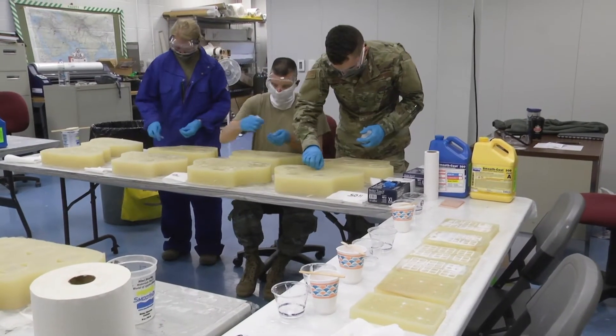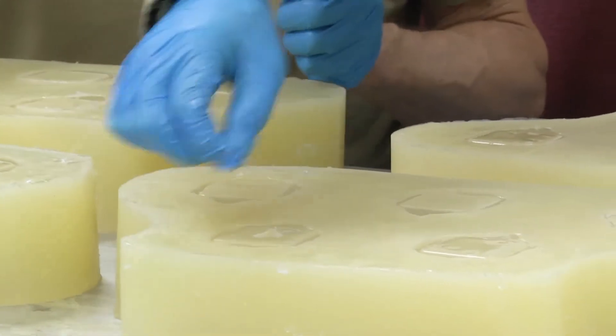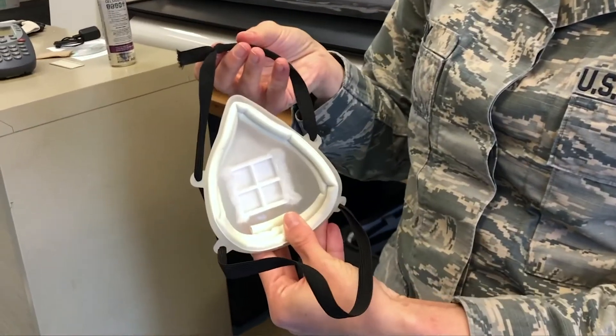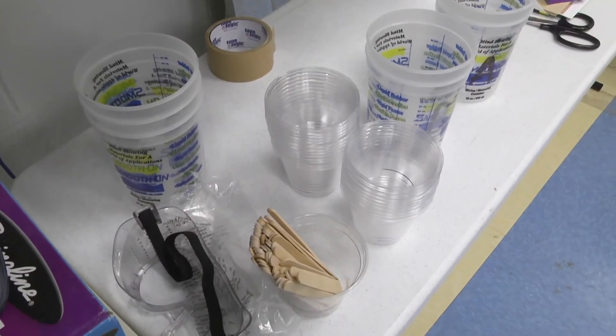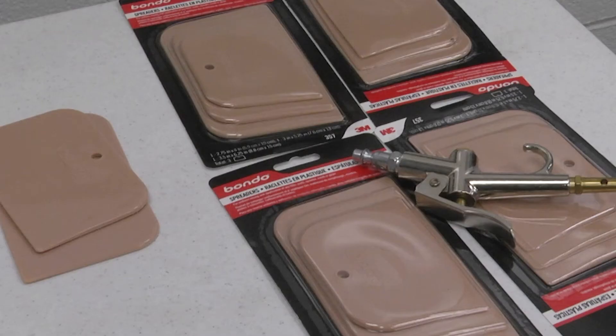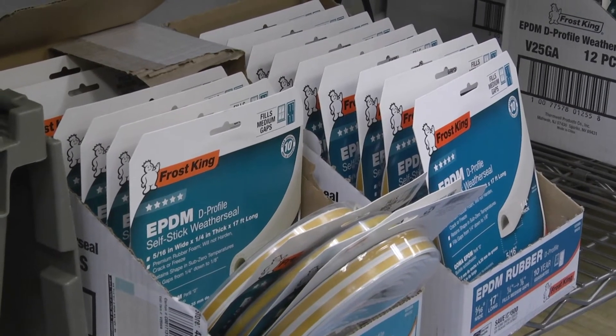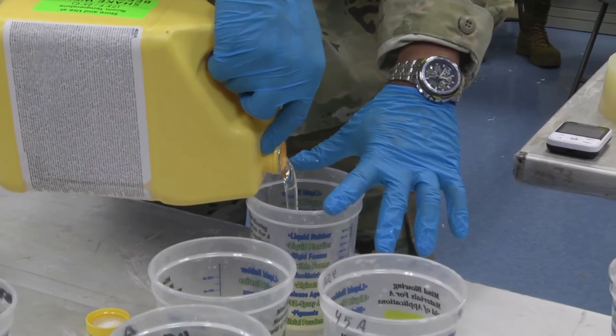We were asked to develop two prototypes to be tested at West Virginia University, gathered the list of materials immediately, procured the materials overnight so that we could quickly produce two prototypes and work with sustainment and our logistics folks to deliver them immediately to West Virginia University for testing.